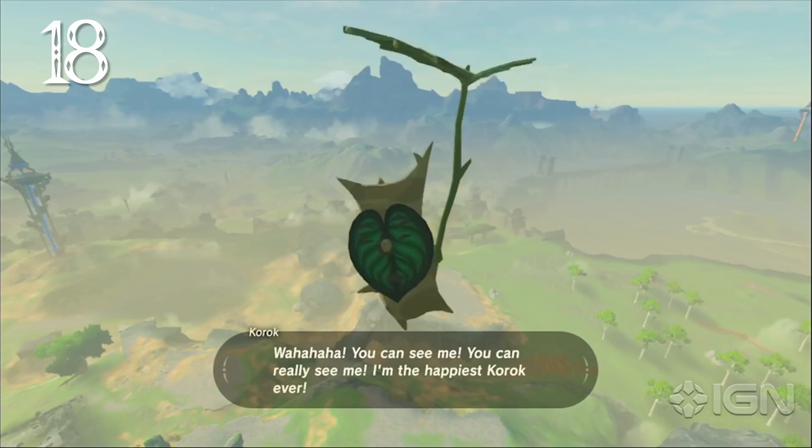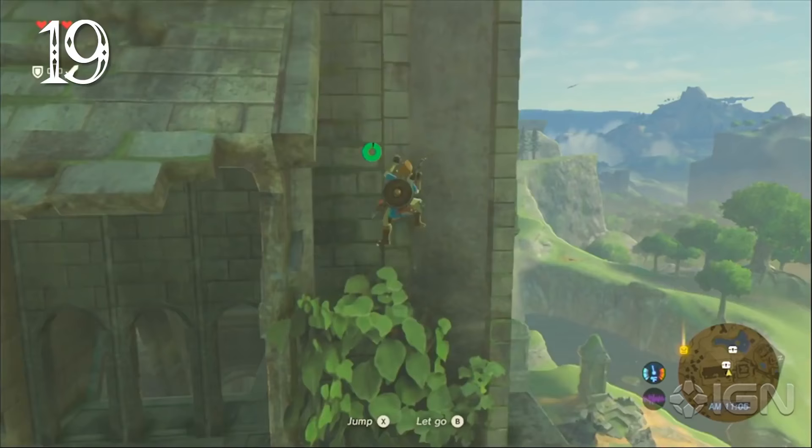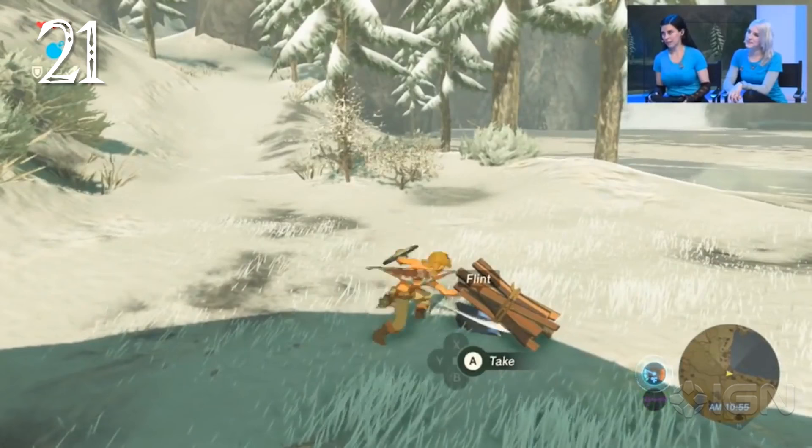The Korok leaf can generate a gust of wind, which can be used to sail rafts. Koroks are hiding in special places around Hyrule and will give you a special seed if found. Link can climb almost any surface, but if his stamina runs out, he'll fall. When falling, Link can reach out for surfaces to catch and stop his fall.